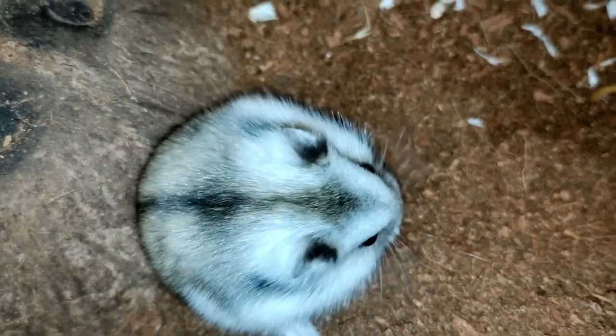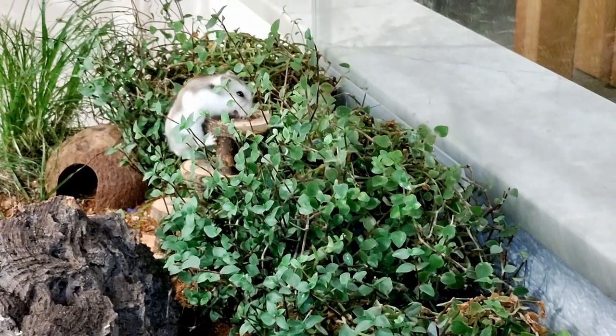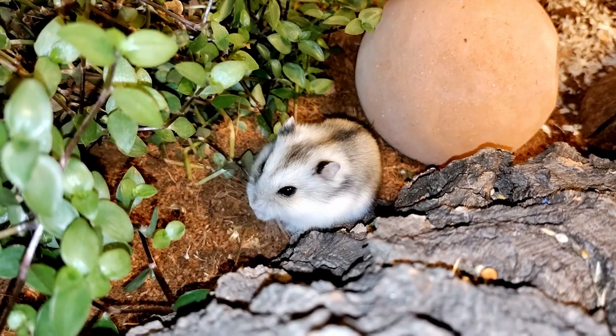In November, our hamster looked like this. White with a bit of light grey and brown. Now the dark season begins. The hamster now looks like this. His fur has also become much thicker, making him look almost fat.